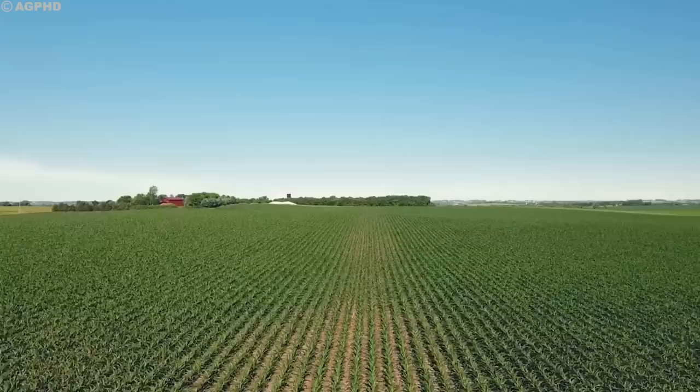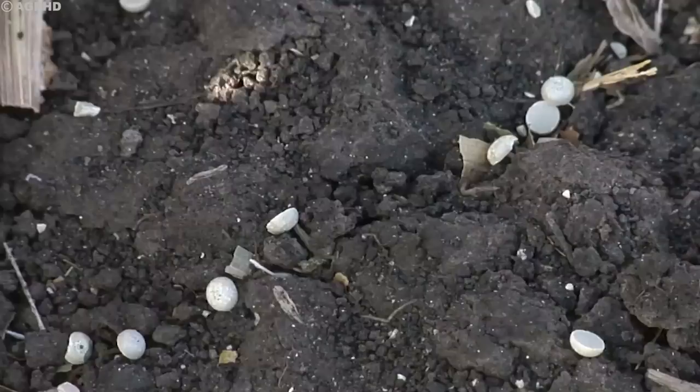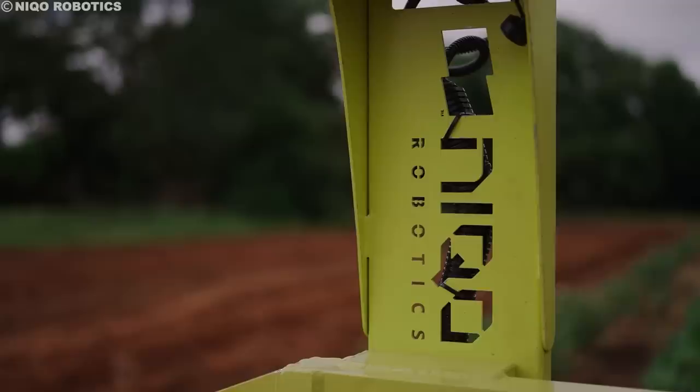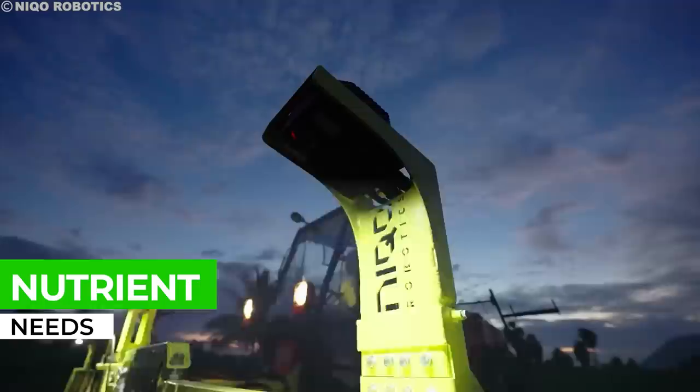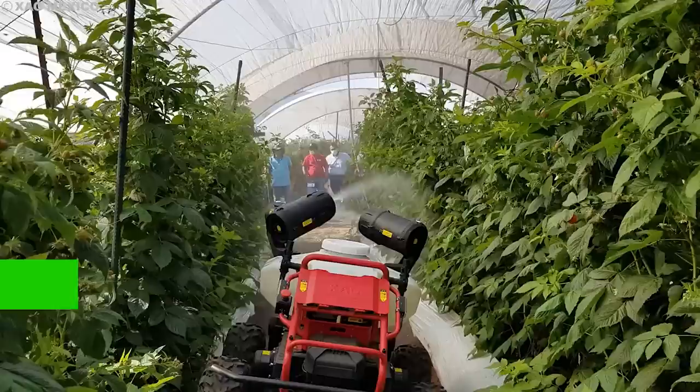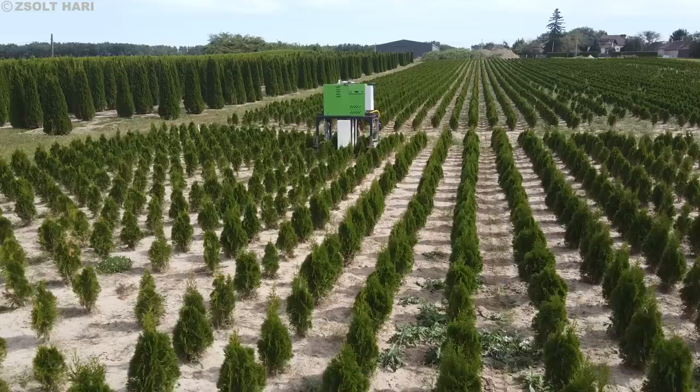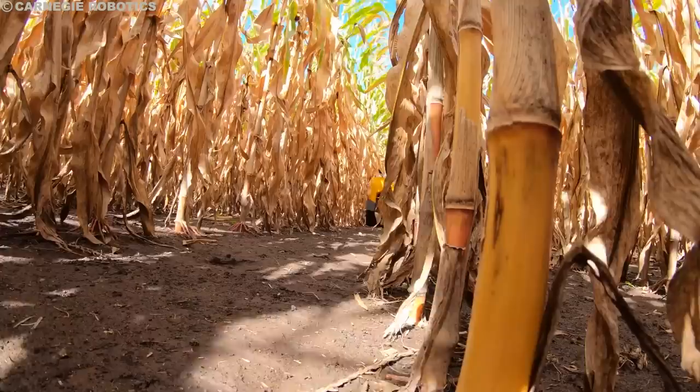These robotic helpers, armed with advanced sensors and intelligent algorithms, don't just shower plants with nutrients — they ensure each one receives the perfect dose for optimal health. Traditional fertilizer application often leads to massive waste: wind can whisk it away, rain can wash it deep into the soil, and uneven distribution can leave some plants starving while others gorge. Enter the robots, equipped with laser-like focus and pinpoint accuracy. Their cameras and sensors scan individual plants, analyzing their nutrient needs based on size, color, and other factors, delivering the exact amount of fertilizer directly to the plant's roots, stem, or leaves.